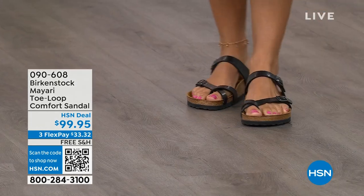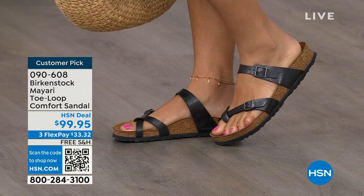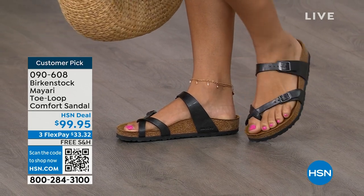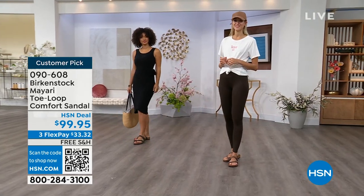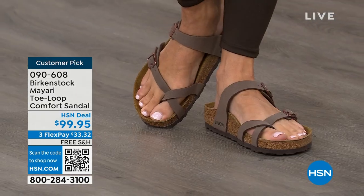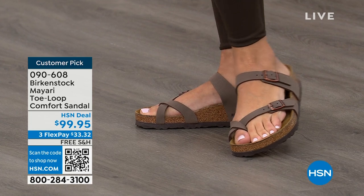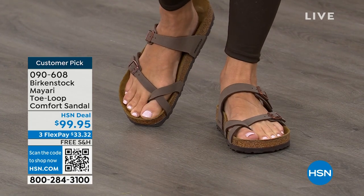I want to start off with this shoe. This style is called the Mayari — it's a toe loop comfort sandal. These are true Birkenstocks. There are a lot of imitators out there that try to look and feel like Birkenstock, but this is where it all began. These are customer picks on hsn.com. You're seeing the girls in them, and I love whether it's in a cute summer dress or running around in leggings, you've got these on. The shipping is free. The flex pay is $33 and change. I'll show you all of the colors on this customer pick.